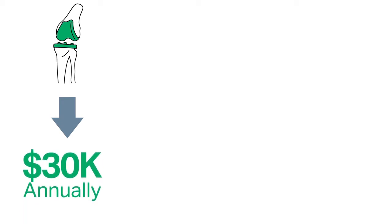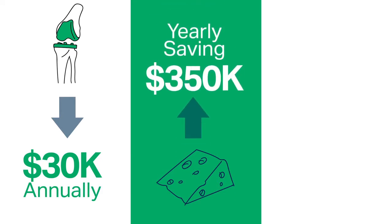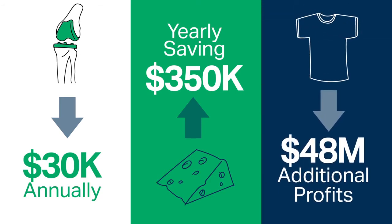A small medical device manufacturer reduced quality control costs by $30,000 annually. A food producer has reduced errors and rejected product, enabling a yearly saving of $350,000. And an omni-channel retailer moves inventory faster, which has led to $48 million in additional profits.